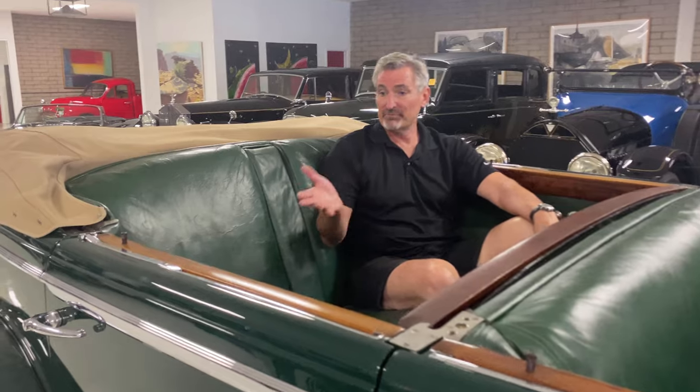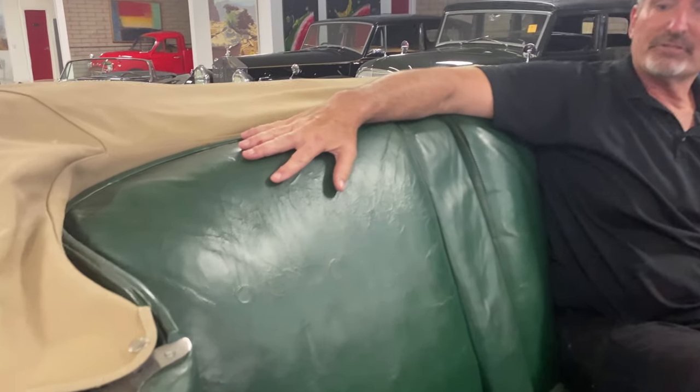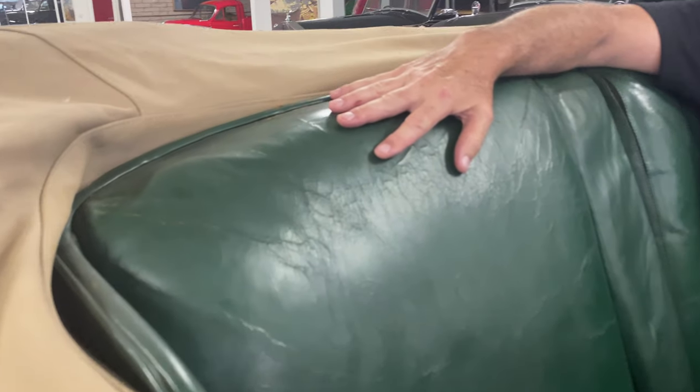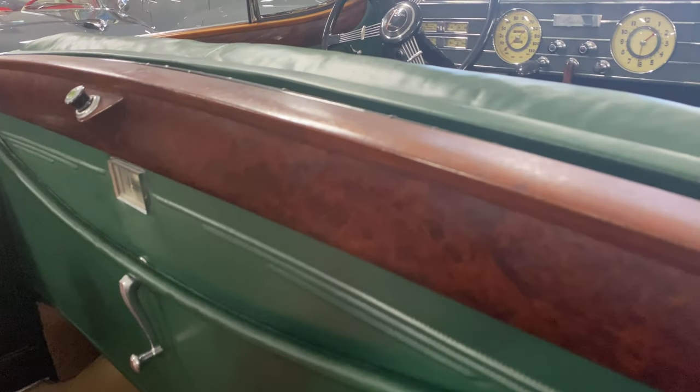I'm happy to show you a little bit more and talk to you about this 1937 Cadillac Series 75 convertible sedan. It's a very significant car. You'll notice that much of the interior is original, including the leather, the door panels, the division, some of the carpet remnants, and the footrests.